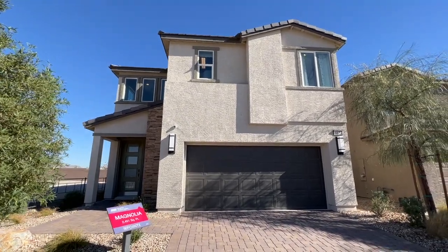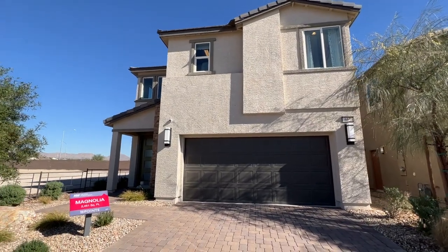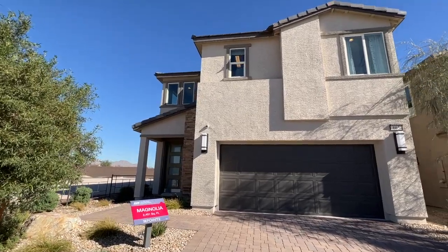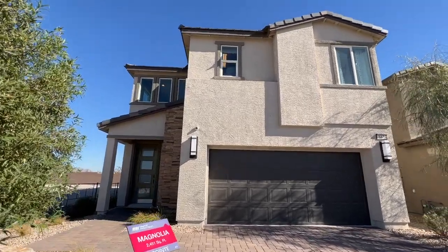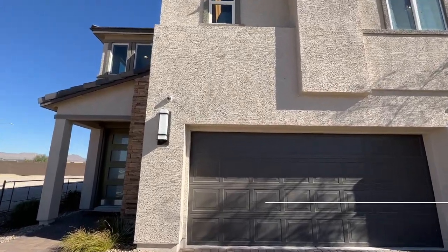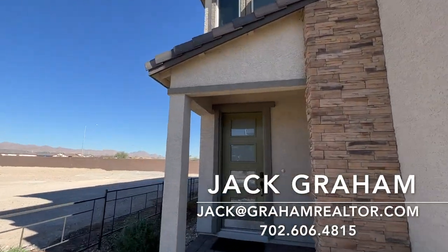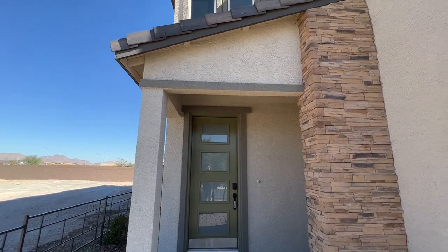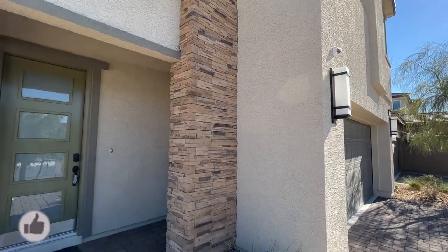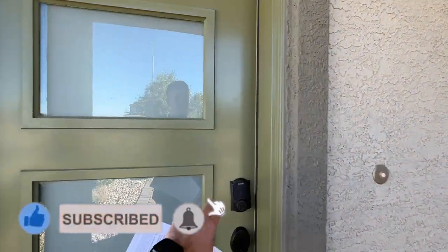Welcome back to the channel. Today we're touring the Magnolia floor plan here in Summerland, located in a beautiful community called Castellana. This is the Magnolia floor plan — 2,451 square feet with a starting price of $565,000.